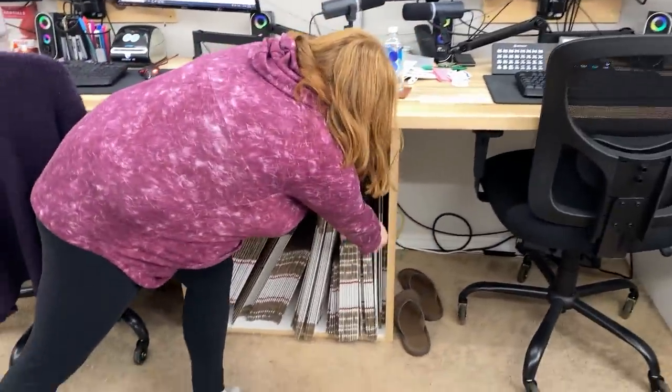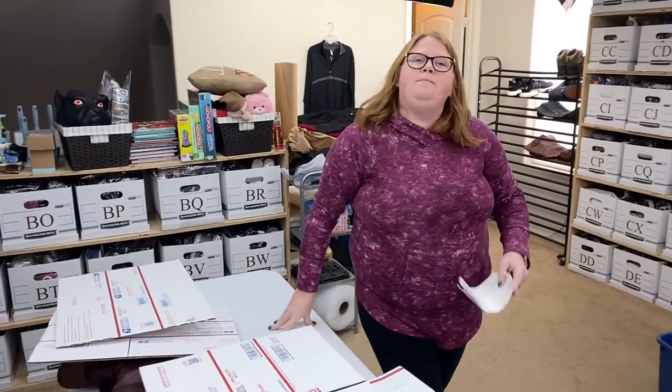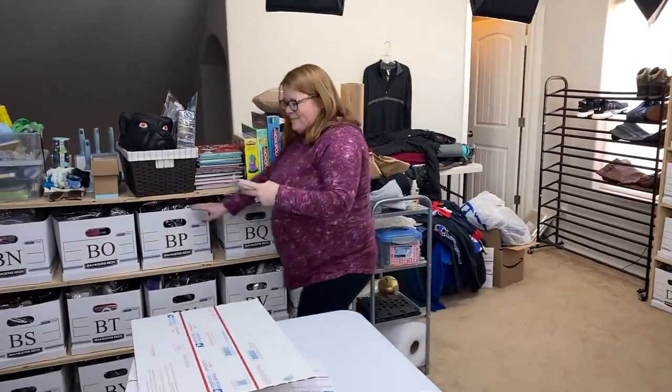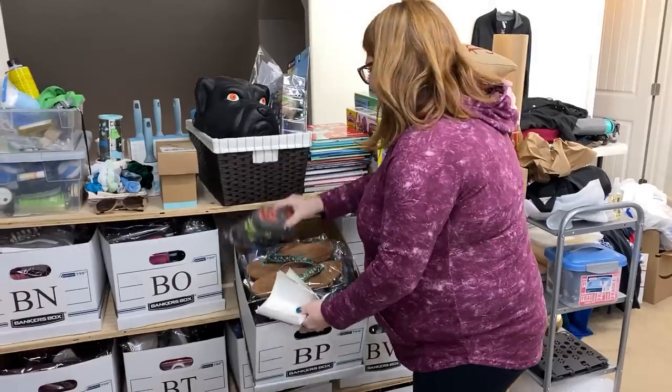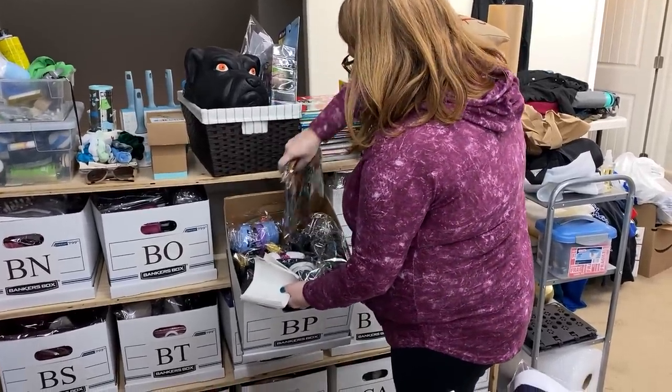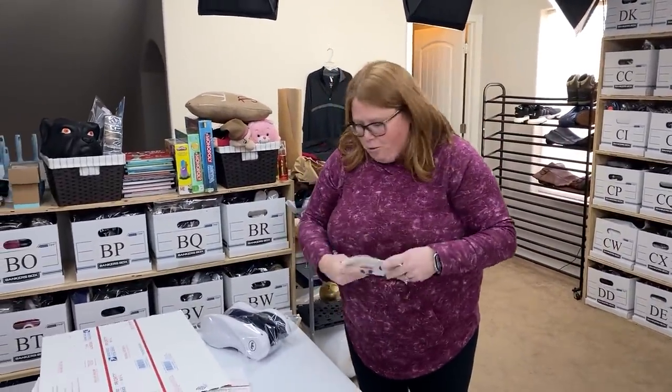That brings up a good point about what you hear on YouTube from other resellers. We just try to show you guys what has sold for us — that doesn't mean go out and buy all the Crocs you can. I was watching Courtney Comentech's video about bad reselling advice and I'm like, I hope none of you take our advice as absolute truth. We're just here to show you what we do — that doesn't mean it's the right way or the only way. No absolute truth in reselling.